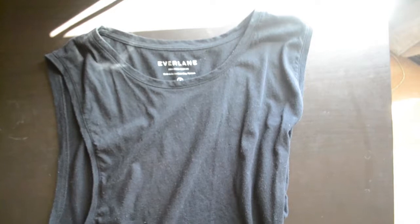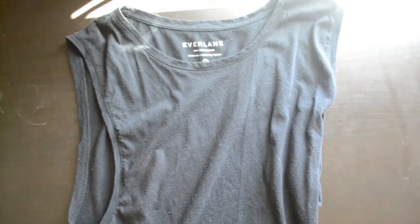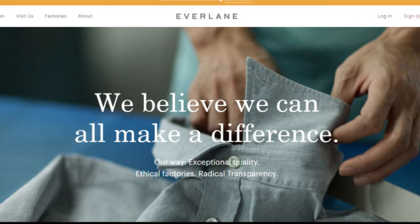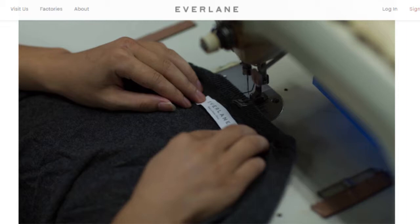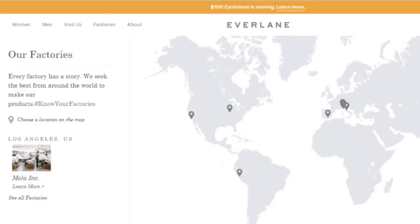Before even seeing the product, I fell in love with the simple and clean layout of their website. It was clear, had no frills or screaming advertisements. One thing that really sold me is that you could see the factories that produce the clothing and have a bio and look at these facilities. I've never seen a company have this transparency before, and it was refreshing.